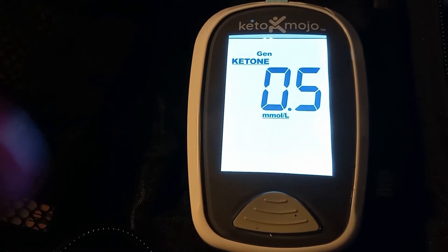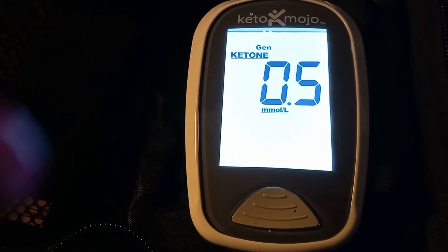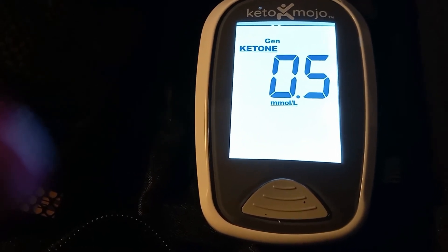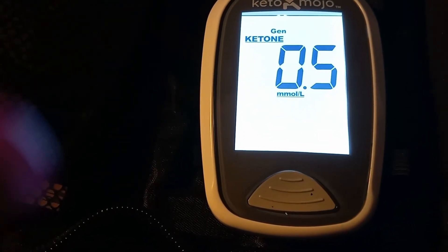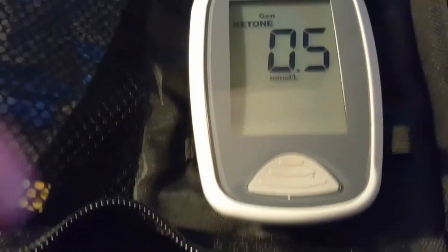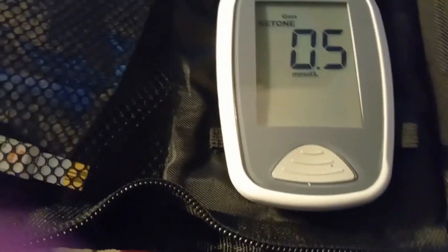I took my ketones today and I'm at 0.5, which means that I am in ketosis. Starting on Monday I will start using my GKI Kino Mojo device, and that's going to give me a lot more information.